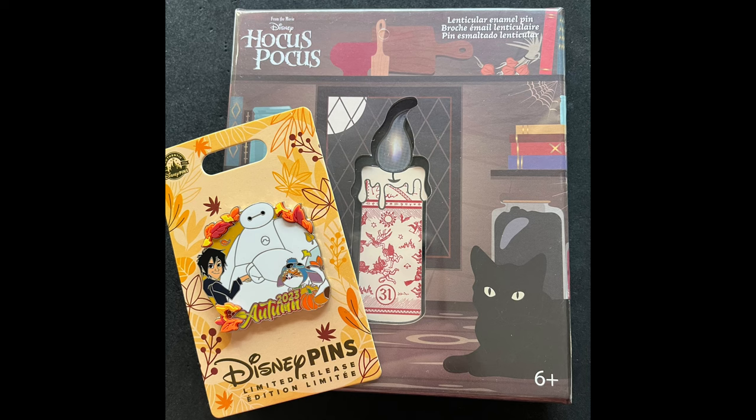Before we get into that, I do have one thing for housekeeping, and that is our September giveaway is now live. You can head over to DisneyPinsBlog.com/giveaways. This month, we are giving away the Autumn 2023 Big Hero 6 pin, as well as a Hocus Pocus Candle Lounge Lie pin. Winner receives both, and that giveaway ends this Saturday night. Now on to the pin news.